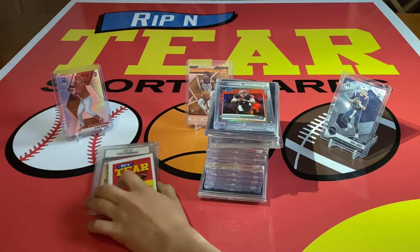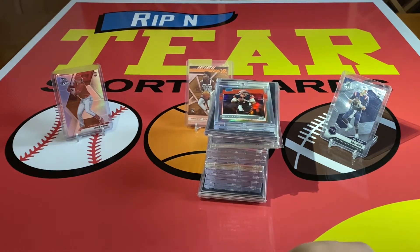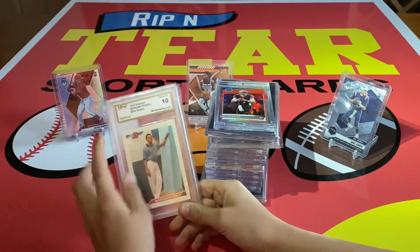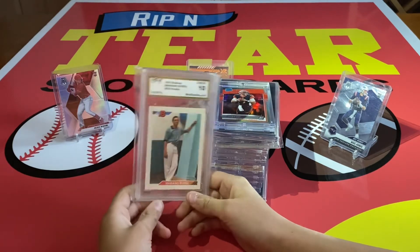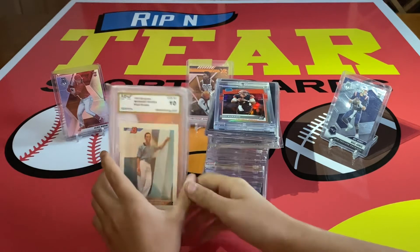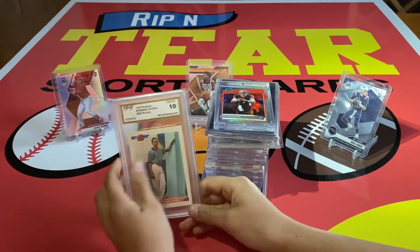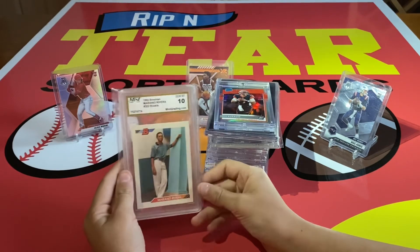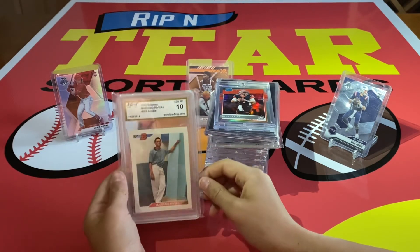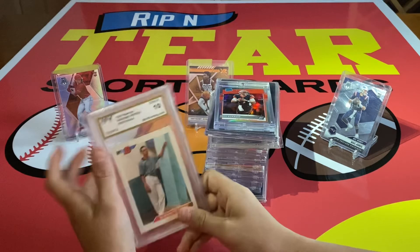And now, what we've all been waiting for — the number one card. We have this 1992 Bowman Mariano Rivera Gemint 10 rookie card. This is a crazy card. All these graded cards in here came with this one; this was all given to me. I love this one — sentimental value, monetary value, everything about this one. Other than the grading company, it's an insane card. That is my number one.